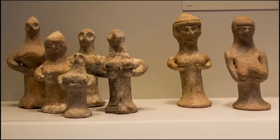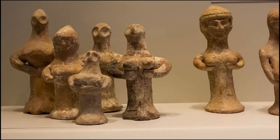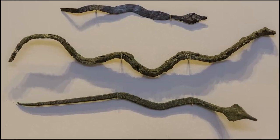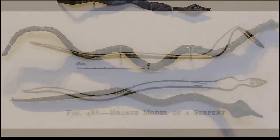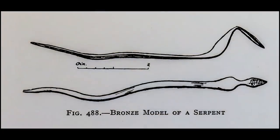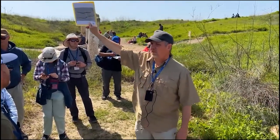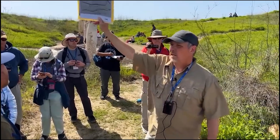The many idols found in the area provided evidence that this was a cultic site. Among the many idols was a bronze serpent representing Moloch, the king of the Amorite gods. Remember reading about Moloch in the Bible? This is how he is represented — a snake.